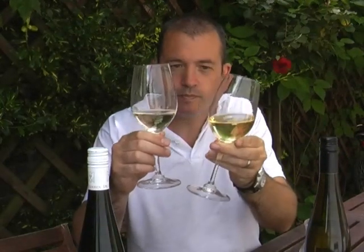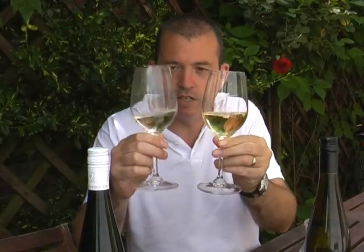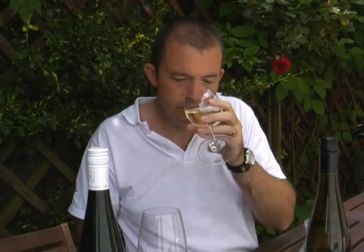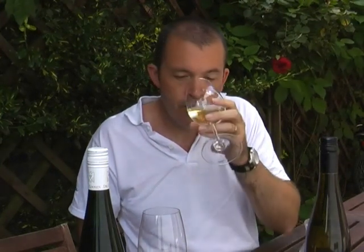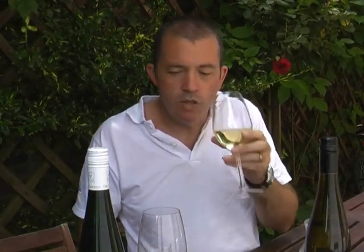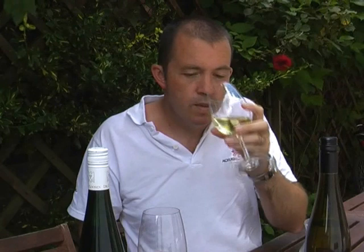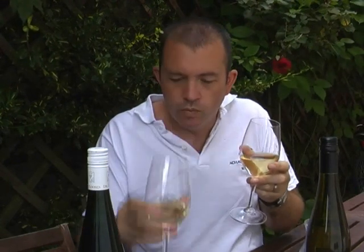If you look at the colour, you can see the Australian one is a lot darker than the German one. It's got a really nice nose — I'm getting some lime, but also a little subtle toasty sort of character. It's not from oak; this wine hasn't seen any oak at all. But it's a kind of richer wine.